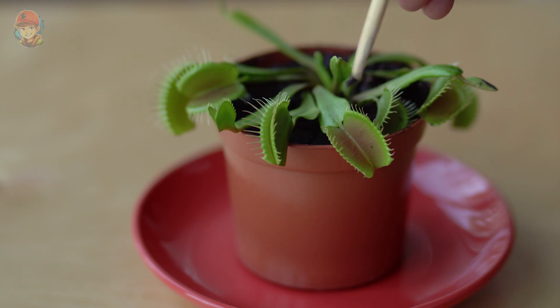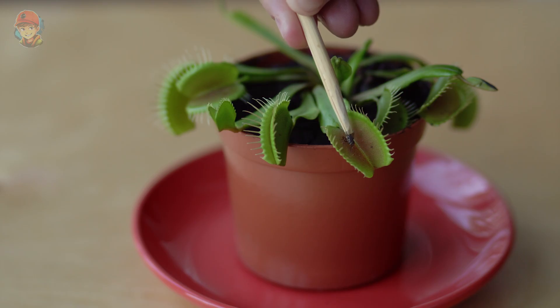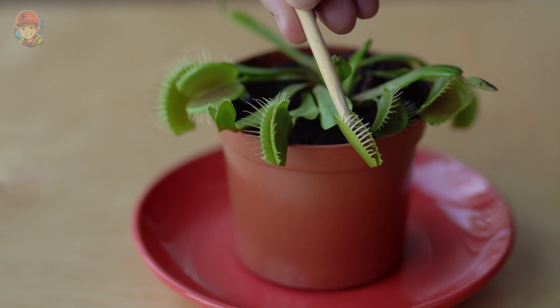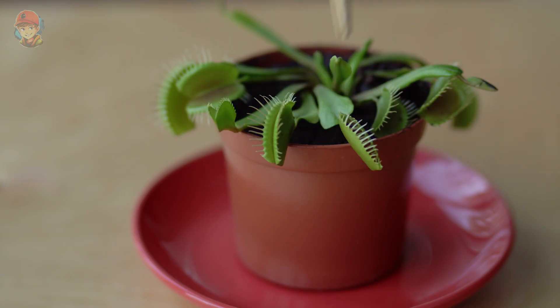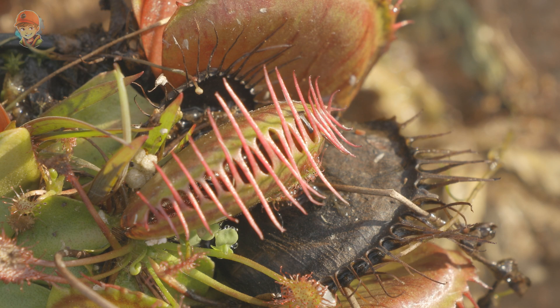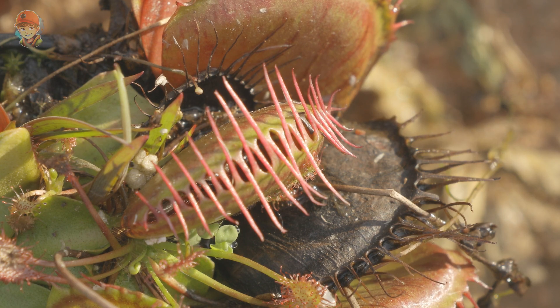Flytrap plants have evolved to catch insects in order to supplement the nutrients they get from the soil. They do this by using their modified leaves, which have evolved into traps. When an insect lands on the leaf, it touches the trigger hairs, which cause the leaf to snap shut. Once the trap is closed, the plant releases digestive enzymes to break down the insect and absorb the nutrients. The trap will stay closed until the plant has finished digesting its meal, which can take up to a week.